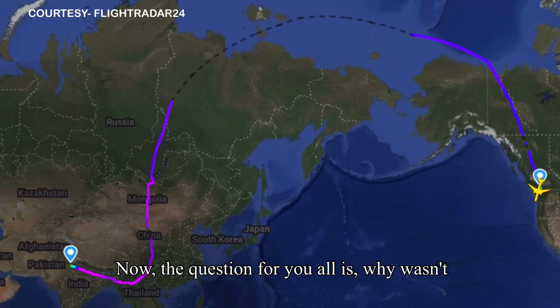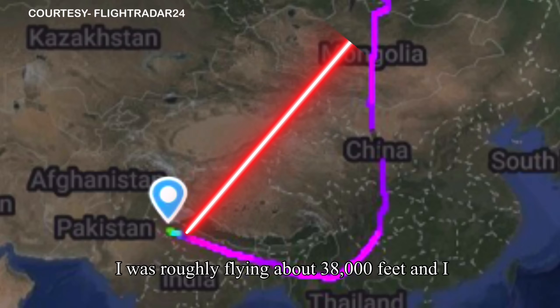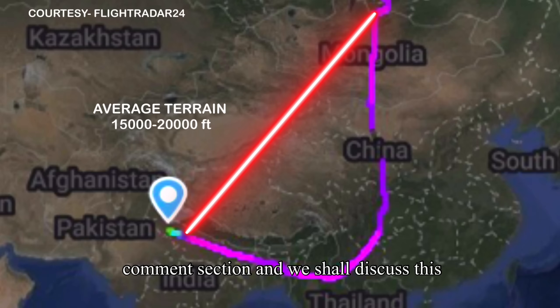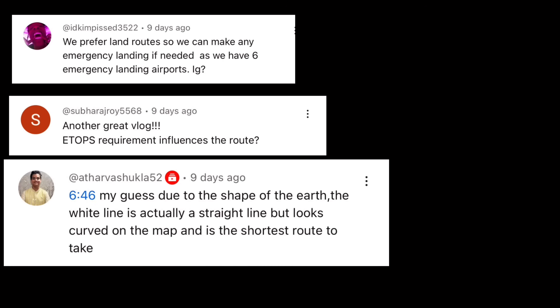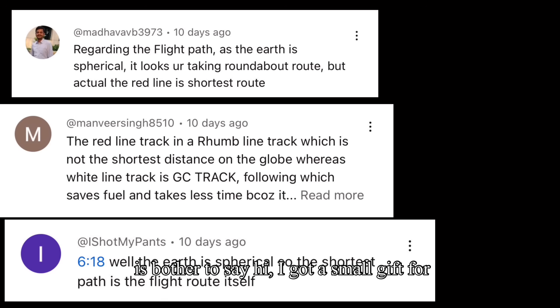Now the question for you all is: why wasn't this particular part of the flight flown straight? I was flying at roughly 38,000 feet and would have easily cleared the Himalayan mountain range, where the average terrain height is anywhere between 15,000 to 20,000 feet. If you know the answer, let me know in the comments and we'll discuss it in an upcoming vlog. And for those who got the previous vlog's question right — if you happen to see me somewhere, say hi, because I've got a small gift for you.